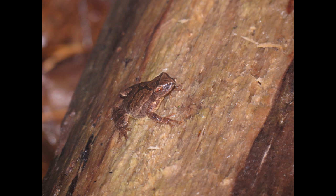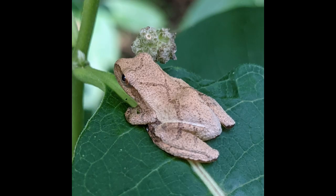Their diet includes tiny ants, mites, and other small arthropods. These protein-rich meals are crucial for their growth and development, helping them build the strength they need to survive in the wild.